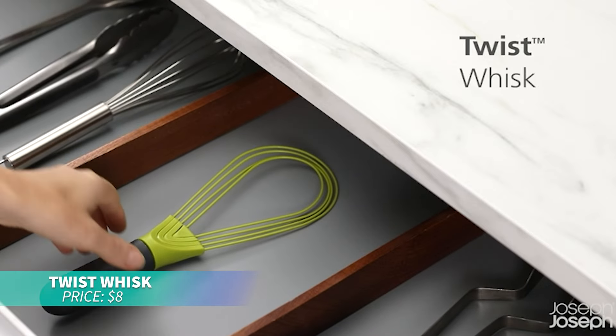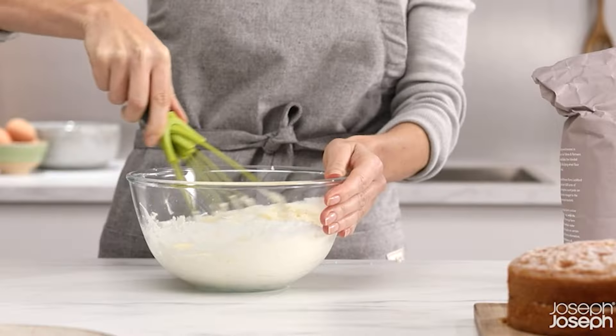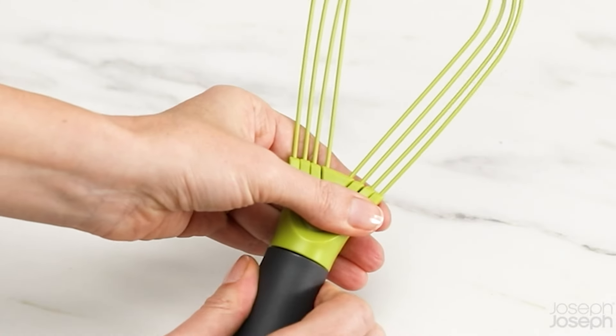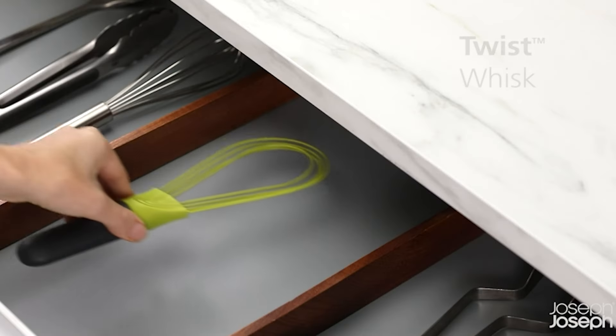If you're struggling with space in your kitchen, check out this flat whisk. It twists open for use, and after washing, twist back flat to store easily. Heat-resistant silicone-coated wires let you whisk hot foods without worry, making it both functional and space-saving.